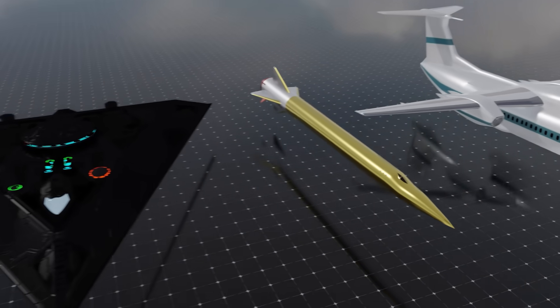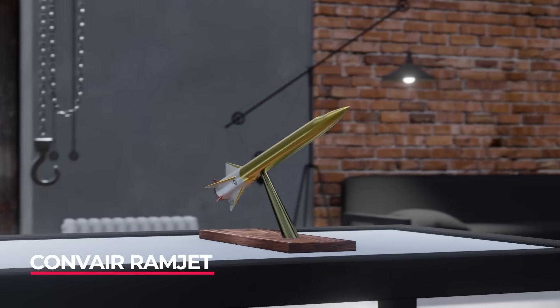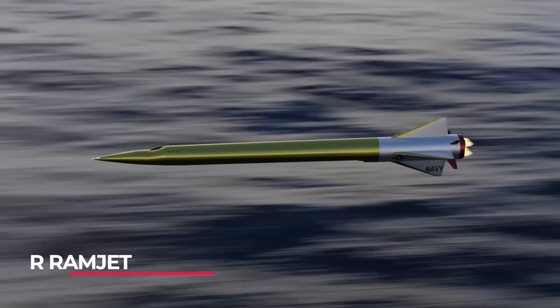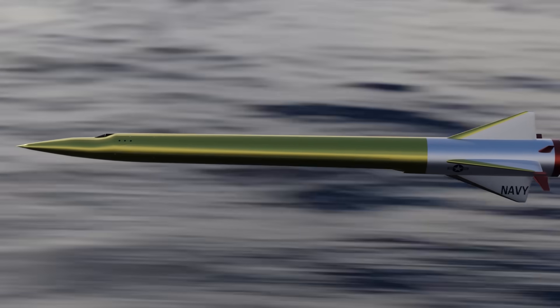What happens when you combine a missile and a submarine? You get the Convair nuclear-powered and nuclear-delivering ramjet. This plane — if you can even call it that — had the ability to fly past the sound barrier and then return back below the waves to hide out until the next attack.